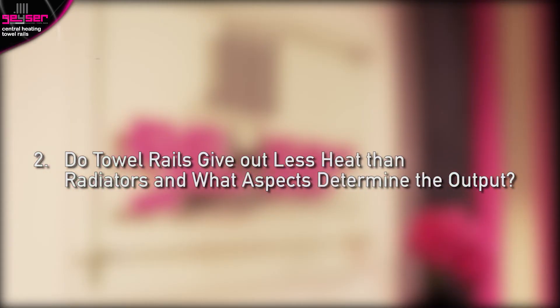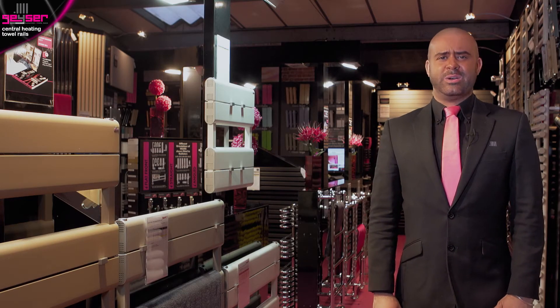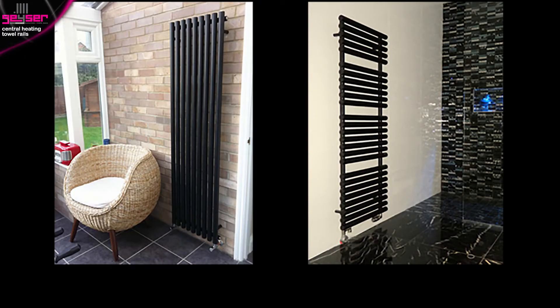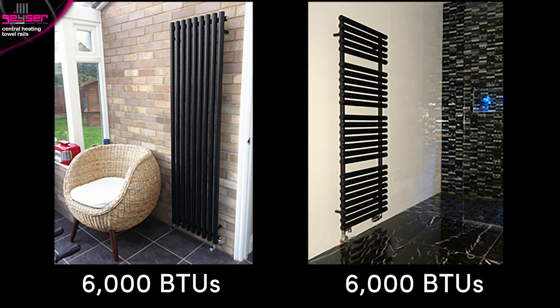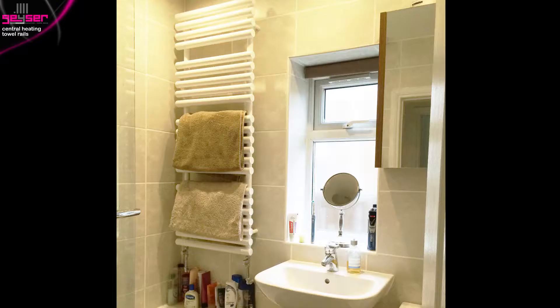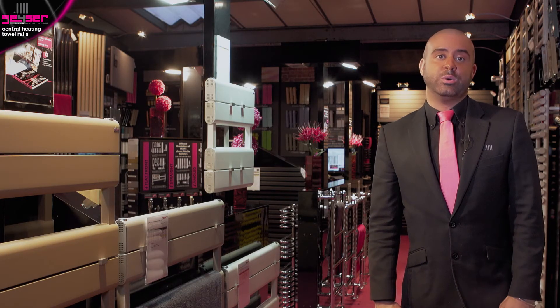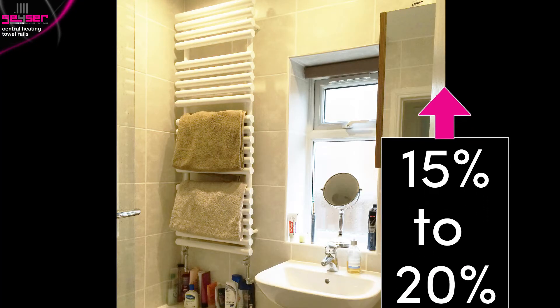Do towel rails give out less heat than radiators, and what aspects determine the output? There is a common misconception that a towel rail gives out less heat than a radiator. Heat is heat — so if a radiator is listed as 6000 BTUs and a heated towel rail is listed as 6000 BTUs, the heat output given is exactly the same. The factor which can affect a towel rail's ability to output heat is whether it's fully loaded up with lots of towels. The towels will absorb the heat before it reaches your room, so be mindful to go for a slightly higher heat output rail if you plan to store lots of towels on there. We suggest 15–20% higher.